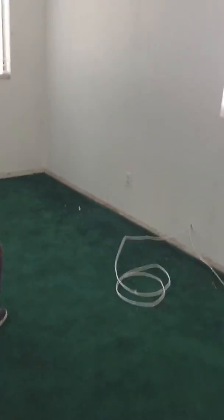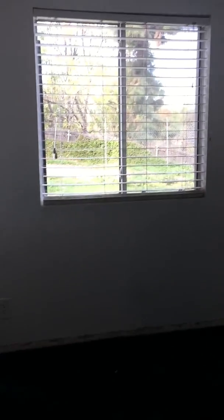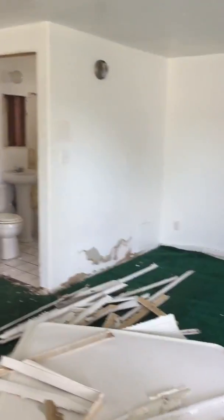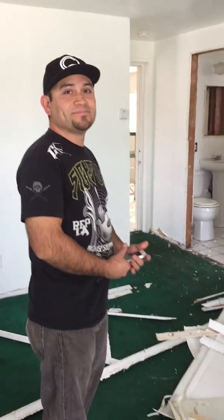Carpet is all gone. Paint and texture — we're going to re-texture the whole house, to be honest. Pretty much, I don't want to be too overwhelming right now. Stay tuned, guys. Cornerstone Redevelopment.